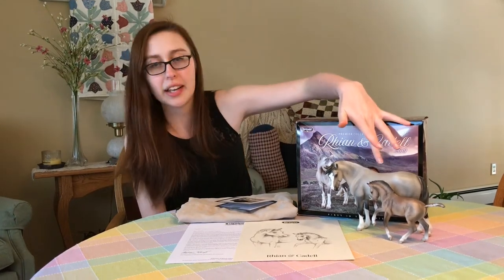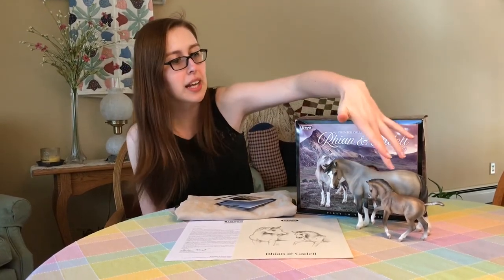These beautiful Welsh ponies by Josine Wingerling are Rhianne, a Welsh mare, and Cadell, the Welsh foal.